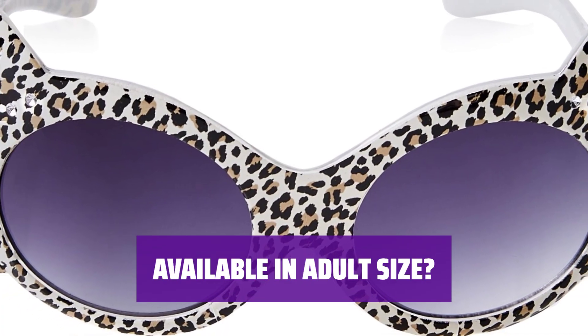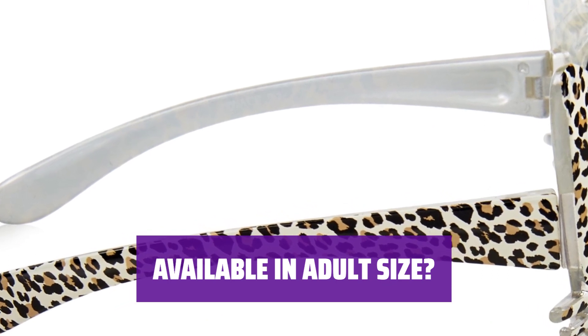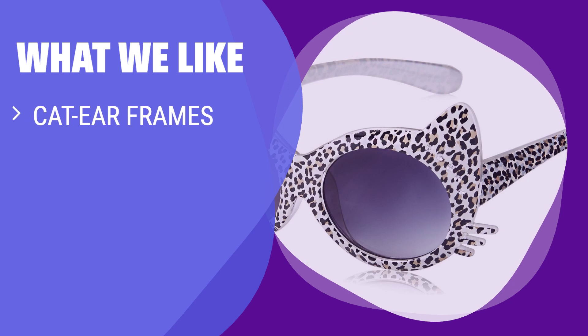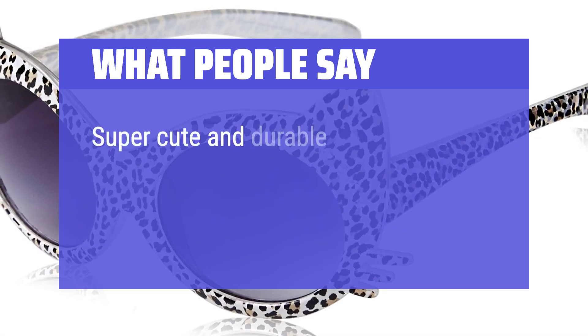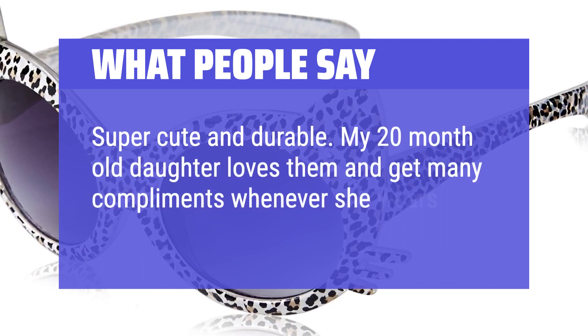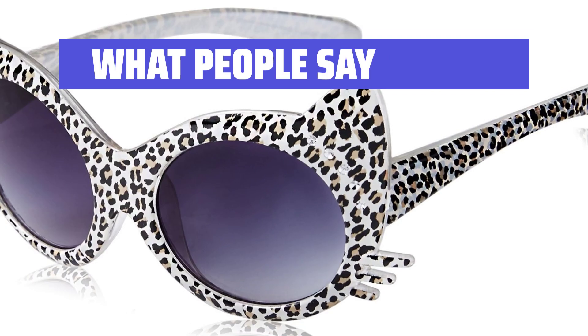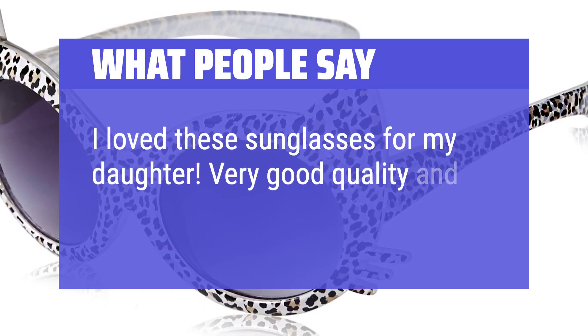Wondering if these frames come in adult size? Unfortunately, they are currently only available for children, but they are so cute. What we like: If you are looking for cute sunglasses that provide extra shade for your baby's eyes, you should consider this. What people say: Super cute and durable. My 20-month-old daughter loves them and gets many compliments whenever she wears them. I love these sunglasses for my daughter — very good quality and super cute.